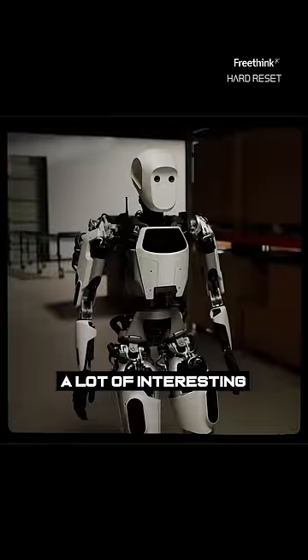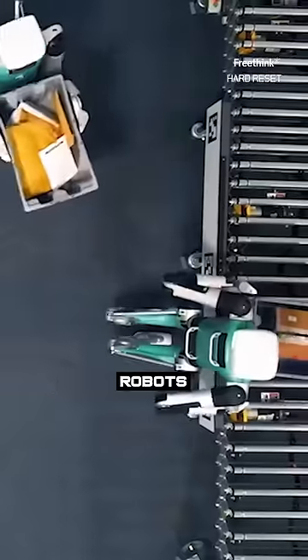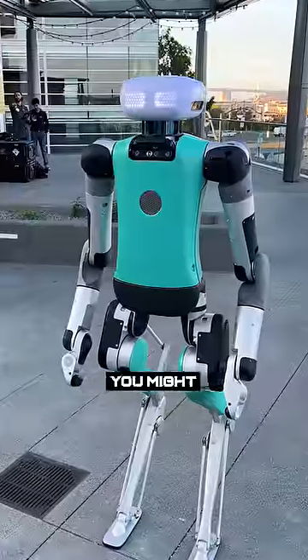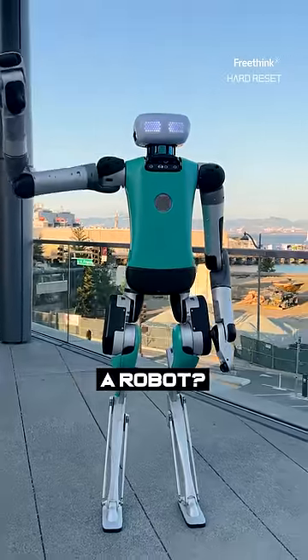While there are a lot of interesting humanoid robots around, Agility just opened a new factory where they're going to be mass-producing robots just like this. And that means you might see them around a lot more. So are you ready for your next delivery to come from a robot?